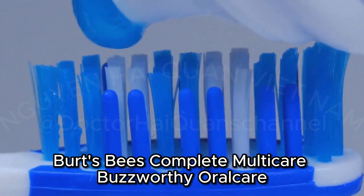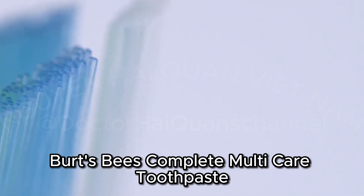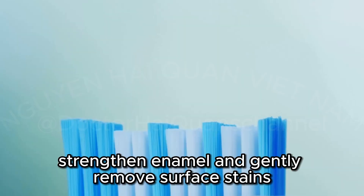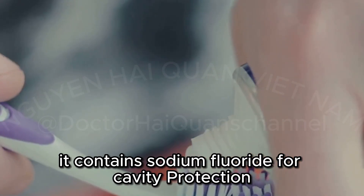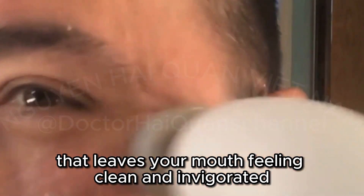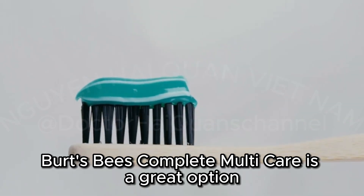Burt's Bees Complete MultiCare — Buzzworthy Oral Care. Burt's Bees, known for their natural and effective products, also offers a fantastic toothpaste: Burt's Bees Complete MultiCare Toothpaste. This toothpaste is designed to prevent cavities, strengthen enamel, and gently remove surface stains — all with a natural touch. It contains sodium fluoride for cavity protection and has a refreshing peppermint flavor that leaves your mouth feeling clean and invigorated. If you're a fan of natural products and want a toothpaste that delivers on its promises, Burt's Bees Complete MultiCare is a great option.